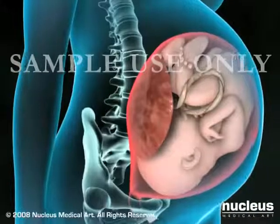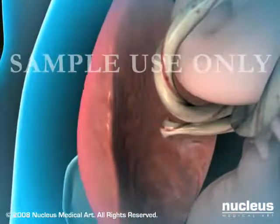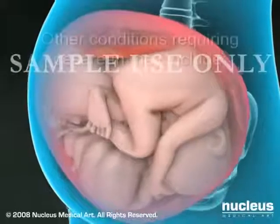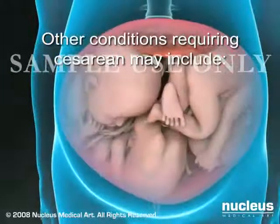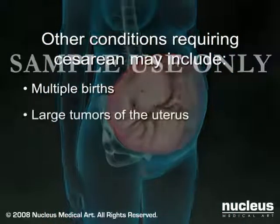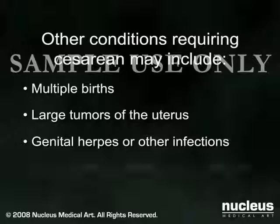Fetal distress can occur when the placenta separates from the wall of the uterus prior to delivery or the umbilical cord becomes compressed or squeezed. Other conditions that may require a cesarean section include multiple births, large tumors of the uterus, genital herpes or other infections, or medical problems such as uncontrolled diabetes or hypertension.